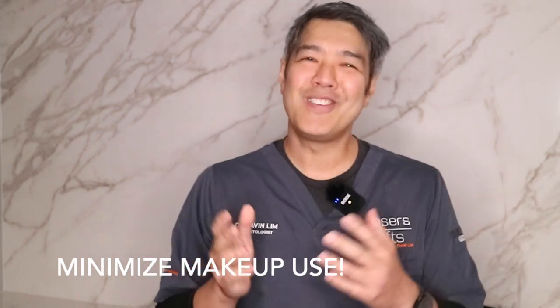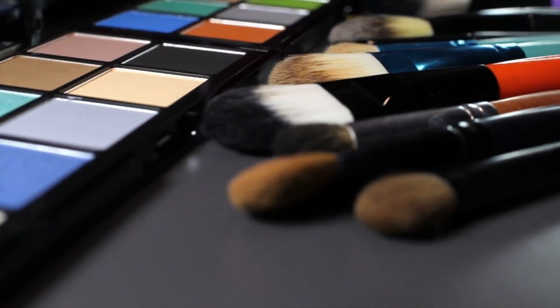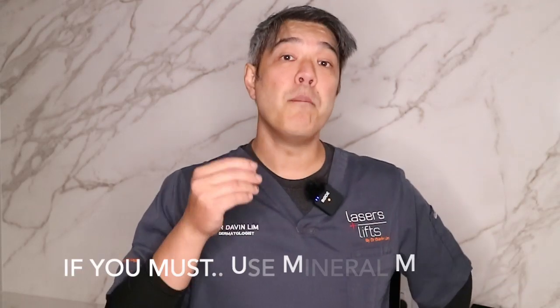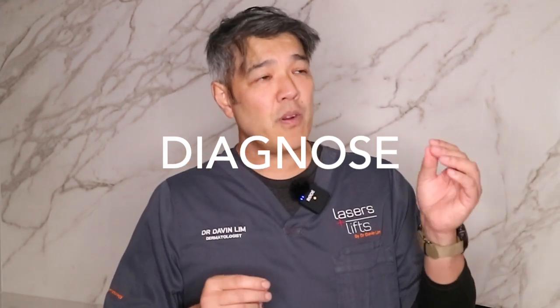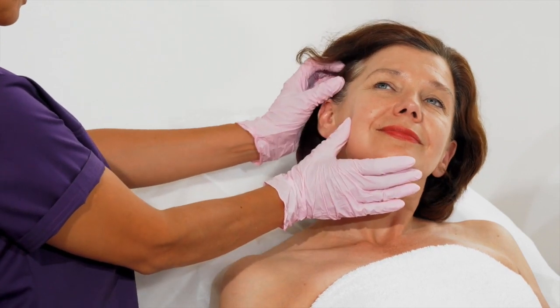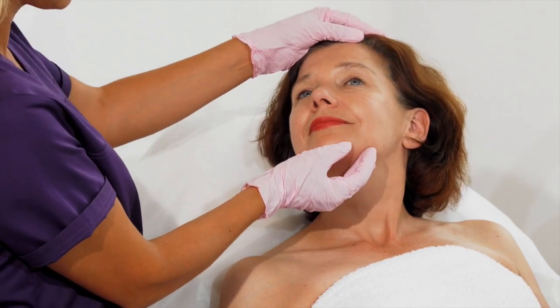Getting off all those products is important, and also try to minimize makeup use. Dermatologists will say you can leave your skin to breathe two to three times a day — your skin will love you for it. If you have to use makeup, try paraben-free mineral makeup. My recommendation is Jane Iredale. The second thing dermatologists do is diagnose — figuring out whether you have irritant contact dermatitis, allergic contact dermatitis, eczema, seborrheic dermatitis, perioral dermatitis, or rosacea. A diagnosis gives you a prognosis.